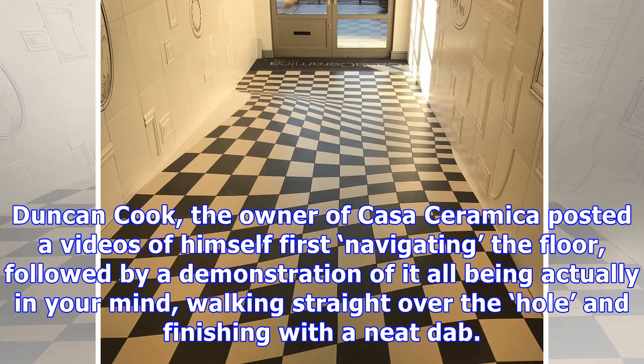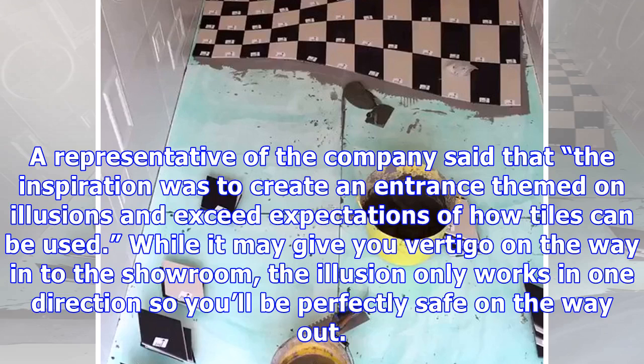Duncan Cook, the owner of Casa Ceramica, posted a video of himself first navigating the floor, followed by a demonstration of it all being actually in your mind, walking straight over the hole, and finishing with a neat dab. A representative of the company said that the inspiration was to create an entrance themed on illusions and exceed expectations of how tiles can be used.